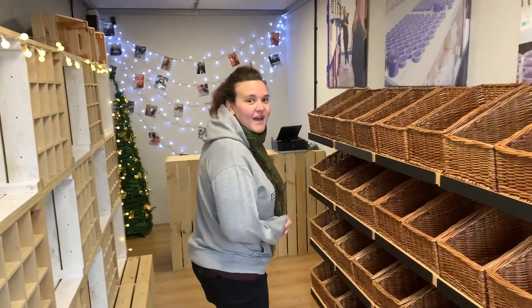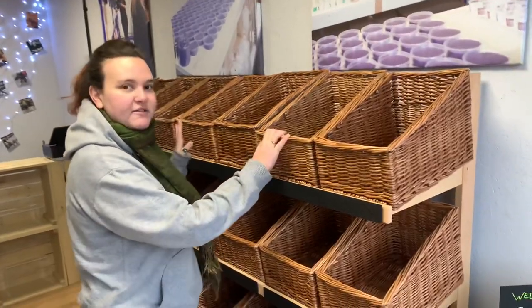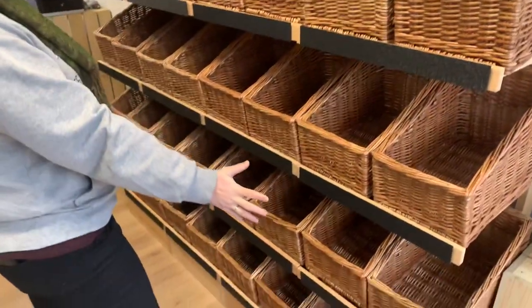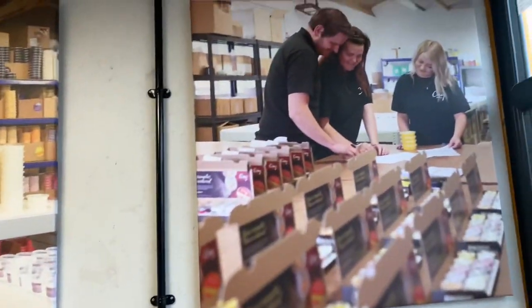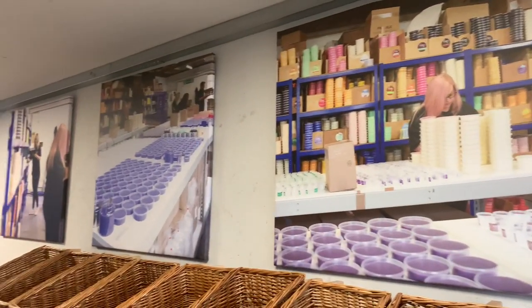We've got our lovely baskets over here which we're going to fill up with all of our nice sample pots — this can be a lovely, beautiful, colourful wall. Yeah, that's going to be like a pick-and-mix, isn't it? You get little boxes and fill them up with whichever samples you want. And we've got our lovely canvases from the photo shoot we had done.